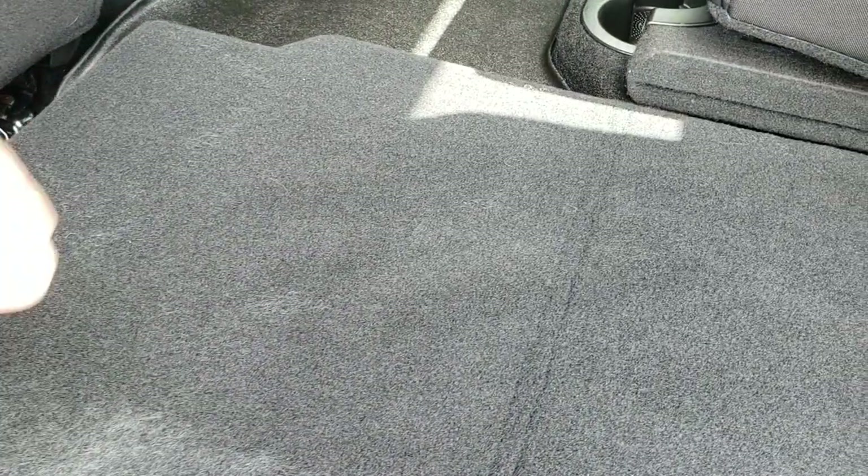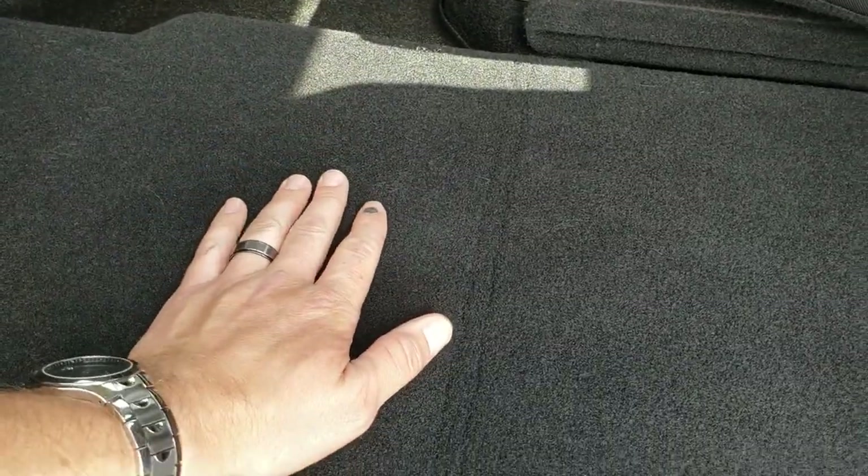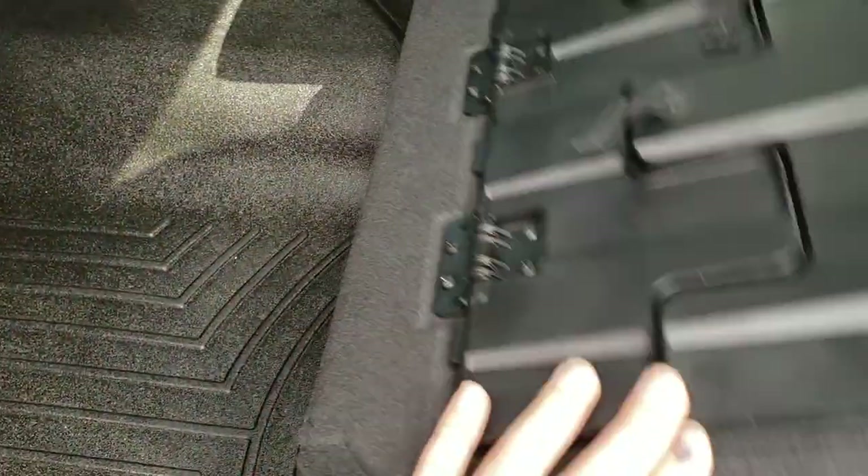And finally, there is a load floor, which is also a nice feature. What are you going to use a load floor for? Well, if you've got pets, you can put both sides down and have a nice flat place to lay. Or if you've got muddy boots or dirty tools, just set them on there and you're not going to ruin your nice leather seat.